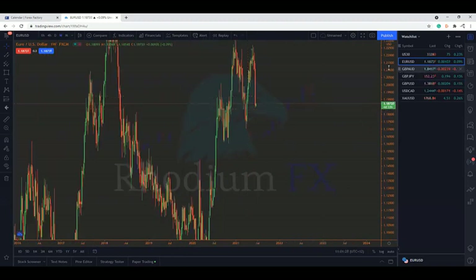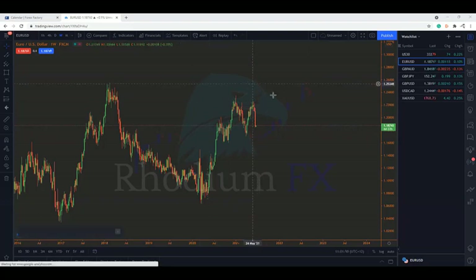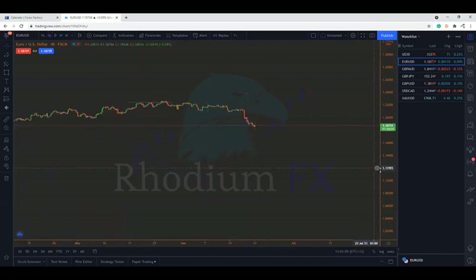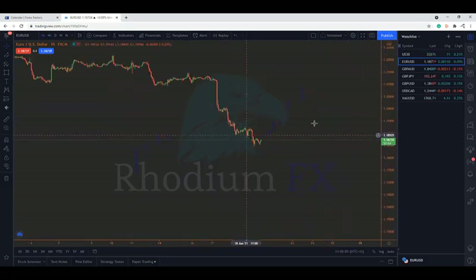On EUR/USD we did spot something on the lower time frame, but on the higher time frame we can see it was more of a multiple top rather than a double top. On the weekly it would be a pretty big push if it ends up going up, which I think is pretty unlikely. Muhammad was actually talking about this area before we started the video, so I'll leave the EUR/USD for him to break down. I'll move up to GBP/AUD.